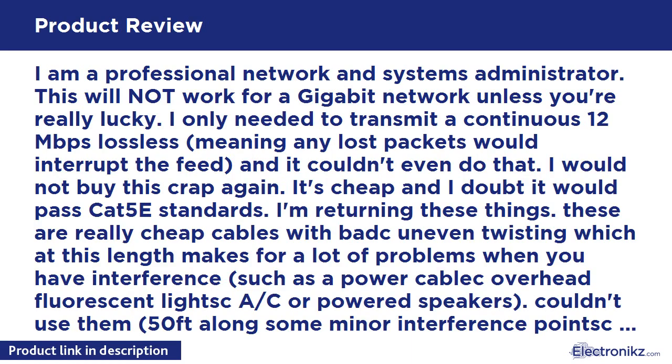I'm a professional network and systems administrator. This will not work for a gigabit network unless you're really lucky. I only needed to transmit a continuous 12 megabits per second lossless — meaning any lost packets would interrupt the feed — and it couldn't even do that. I would not buy this again.